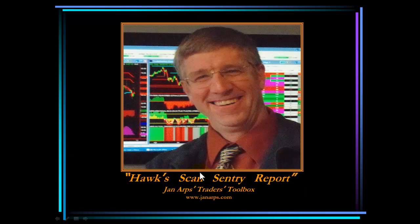Hello everybody and welcome to another version of Hawk's ScanCentury Report. I am Hawk Arps, Vice President of Jan Arps Traders Toolbox, and this is the ScanCentury Report for the week beginning Monday, August the 19th. Let's take a look at the markets and see what the charts have to show us.